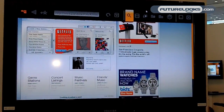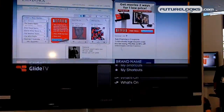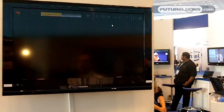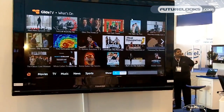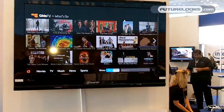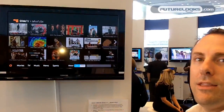Another service that Glide TV announced just yesterday is called 'What's On.' Rather than going from site to site, you can come to What's On and find out everything available on the internet right now to watch. It's organized by categories like Movies and TV.